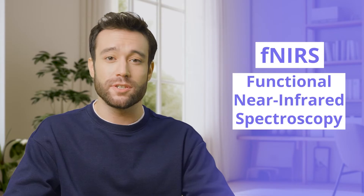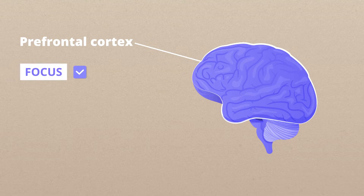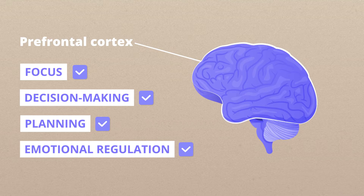Developed with Swedish precision, Mendy utilizes cutting-edge fNIRS, or functional near-infrared spectroscopy — a technology that provides real-time insights into your brain's oxygenated and deoxygenated blood flow, reflecting localized brain activity. It specifically targets the prefrontal cortex, which is the hub of your executive functions like focus, decision-making, and planning, as well as emotional regulation.